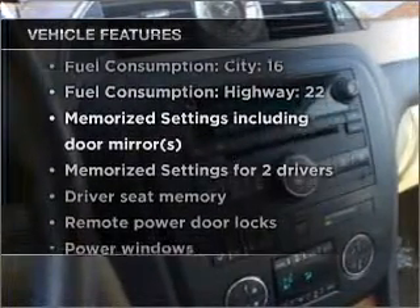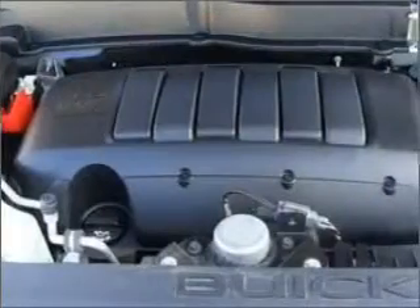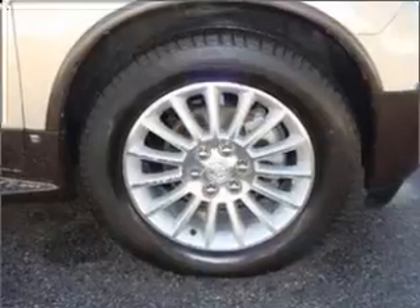You won't want to miss out on the opportunity to own this amazing vehicle. Air conditioning, power door locks, power windows, power steering, cruise control, an alarm system, and an AM-FM stereo with a CD player. Call today to schedule a test drive.